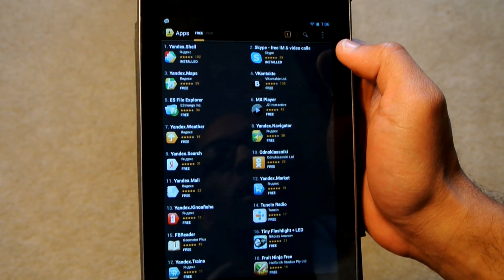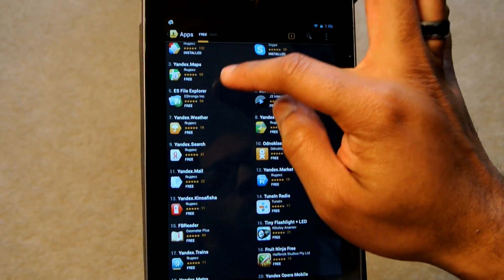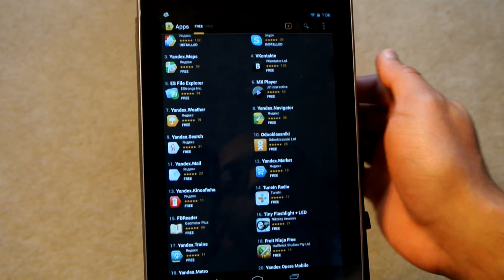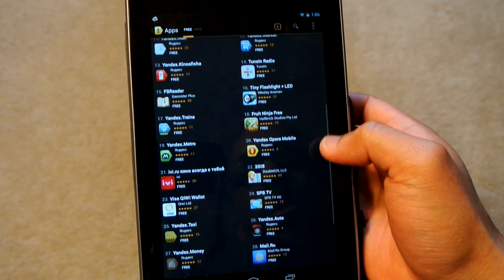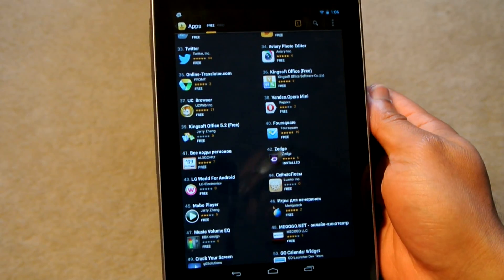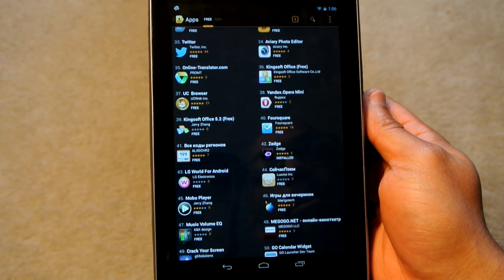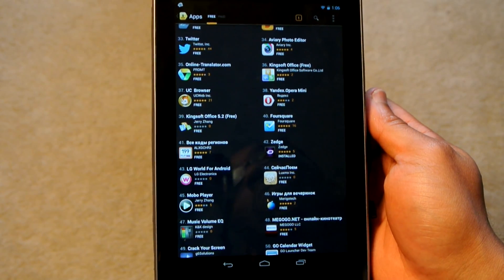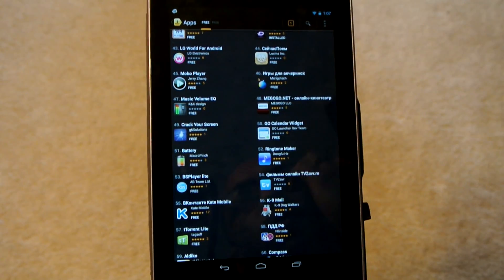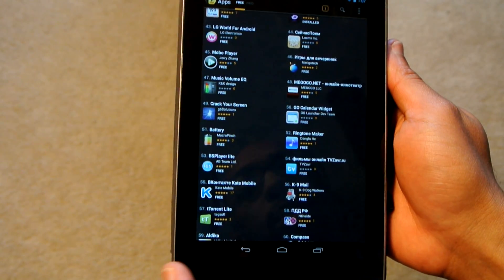So the very first top app is the Yandex shell, followed by Skype. And since they're like the Google of Russia, you can see Yandex Maps, Yandex Navigator, and Yandex Weather. They kind of do their own big thing. We also have TuneIn Radio, Fruit Ninja, and some other Yandex apps. It's definitely not something I would say to replace, or even put alongside, the Amazon App Store or Google Play here in the United States, since the selection is so much broader and more relevant to us. But Yandex does have about 50,000 apps available right now, and that number is going to grow.